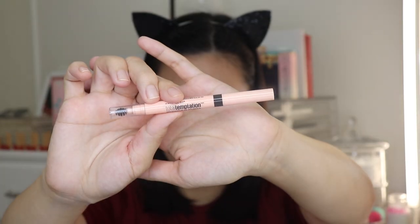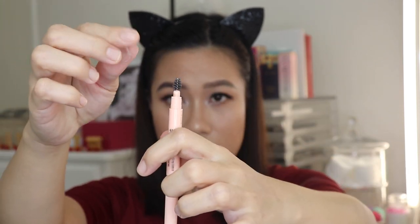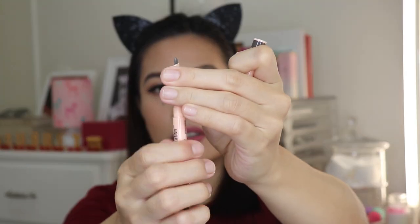The first one will be my everyday brow routine. This is going to be quick and easy. I like to use Maybelline Total Temptation Brow Definer. It has a spoolie on one side and a pencil on the other side. I also like to use Maybelline Brow Precise Mascara.